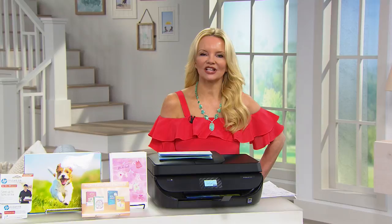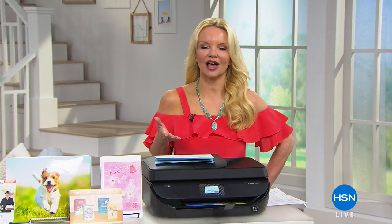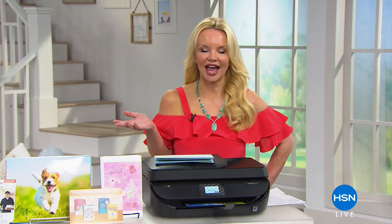Hi everybody, my name is Connie Craig Carroll. Thanks so much for joining us for an hour of the Electronic Connection. We are on Facebook Live, so if you want to go on HSN's Facebook, you can talk to us live and we'll answer any questions that you might have.